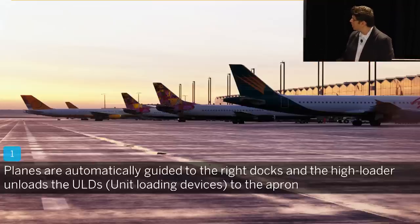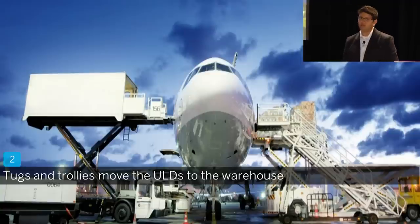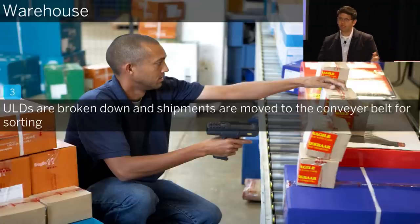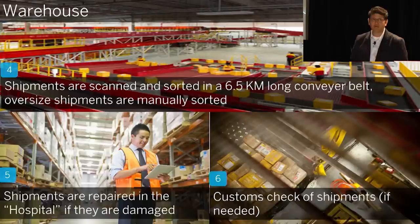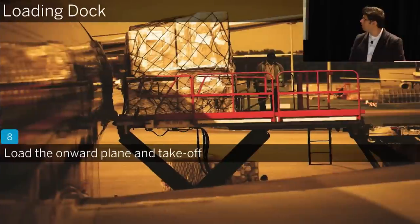Just to show you some pictures — this is how it looks in the hub. Planes come in at 7 or 8 o'clock in the evening, automatically guided to the right docks. High loaders unload the unit loading devices containing the shipments. Trucks and trolleys move the unit loading devices into the warehouse. Big pallets are broken down into small shipments and moved onto a 6.5-kilometer conveyor belt. Non-conveyable or heavy shipments are handled separately. Shipments are scanned, sorted, repaired if damaged, and customs checks happen if needed. Once sorted, the onward ULD is built up, pushed into the plane, and the plane takes off.